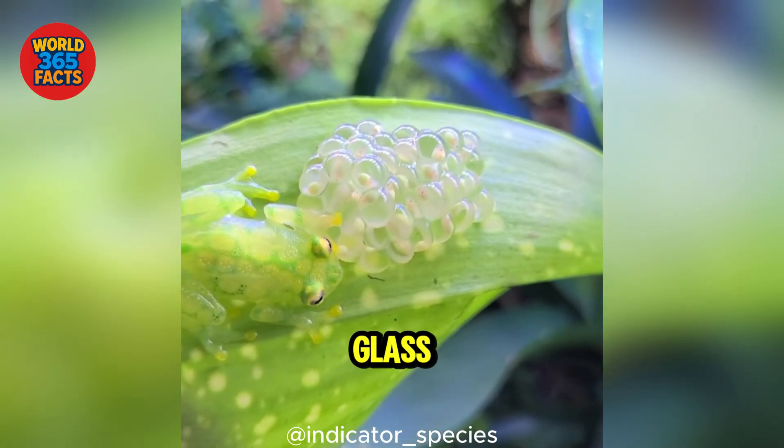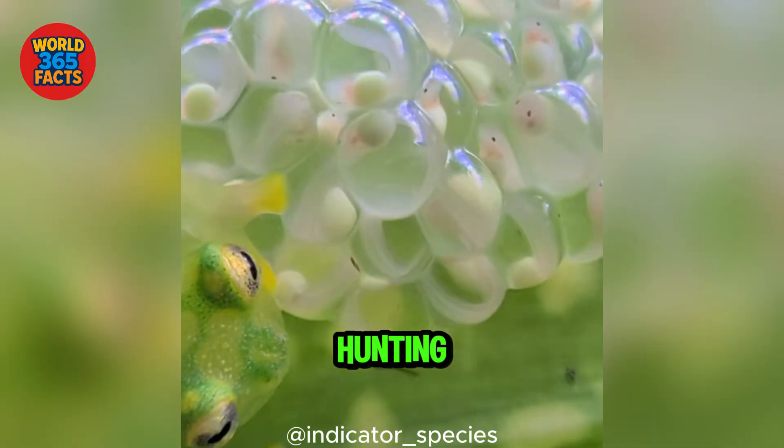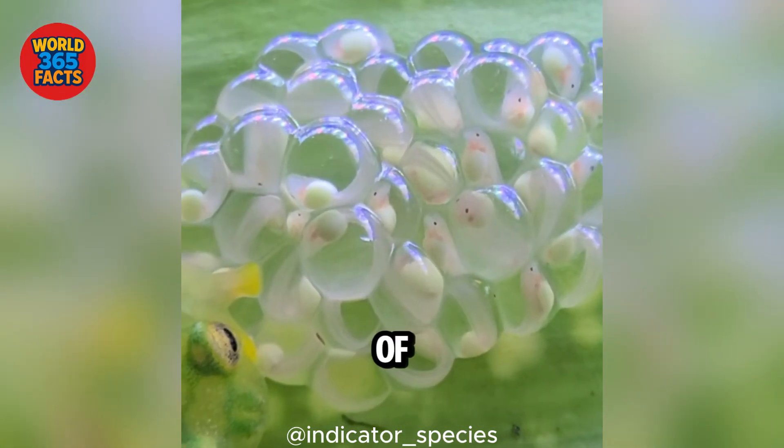Fact 3: Glass frogs are nocturnal, hunting insects and small invertebrates under the cover of night.